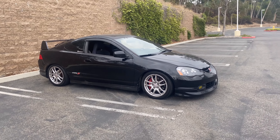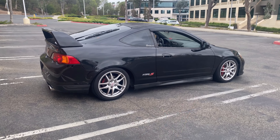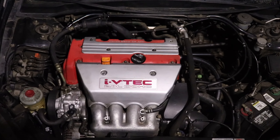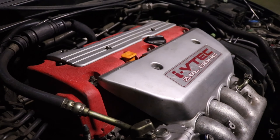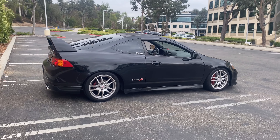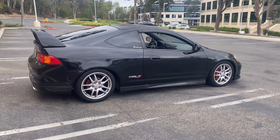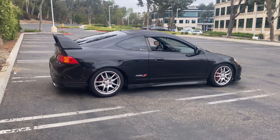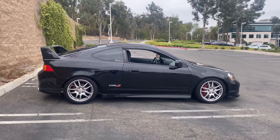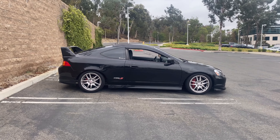Let's go over a general overview. The RSX Type S came to the US in 2002 with the K20A2, making 200 horsepower at the crank. It was a very good step up from the Integra — the DC2 and DC4 — with a more modern, more powerful engine and more torque, though it also has a little more weight. The overall look is still very Integra: three-door hatch, very low profile hood, and obviously the big wing in the back.